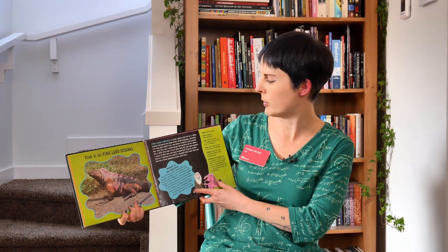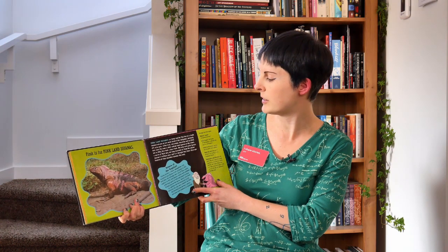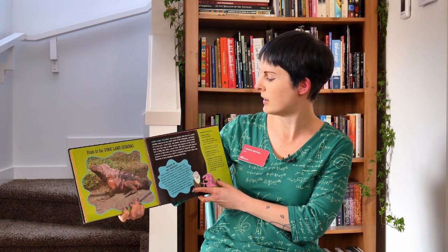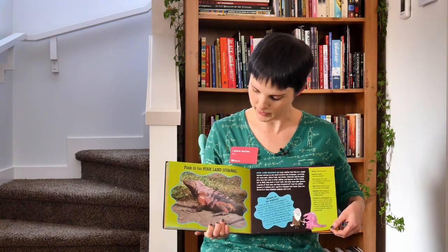Pink is for Pink Land Iguanas. They're large reptiles that live on a single isolated volcano on a small island in the Galapagos. They are also pretty close to extinct.